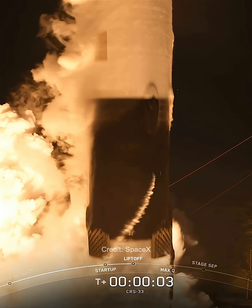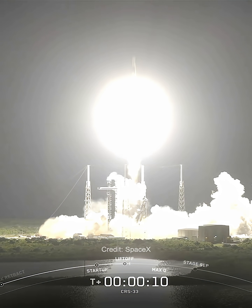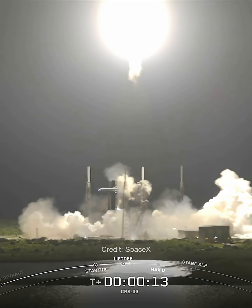Go Falcon, go Dragon. And liftoff. NASA SpaceX's 33rd Commercial Resupply Services mission is on its way to the International Space Station.